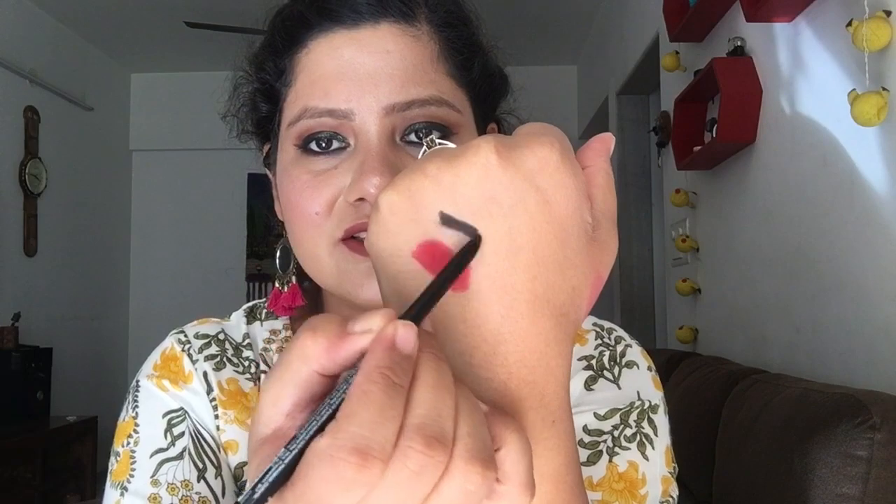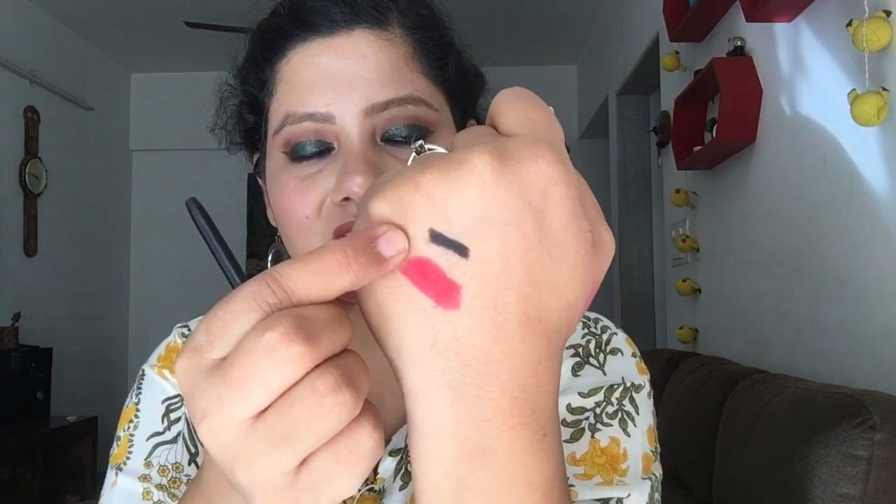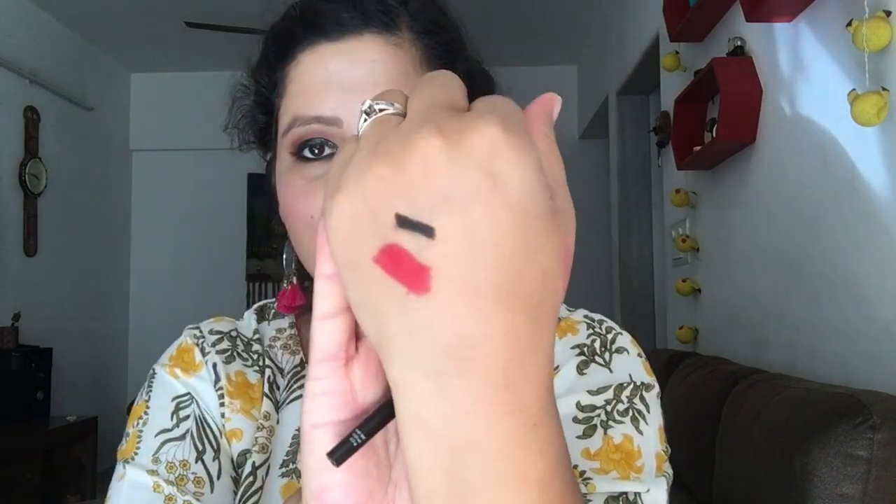The Nyka kohl auto liner was priced at 199 and I got it for 99. I won't say it's a jet black kajal but for day-to-day use it's fine at 99 rupees. It's a roll-on stick type kajal. It does smudge so I won't claim it's smudge-proof, but for everyday use it's perfect.